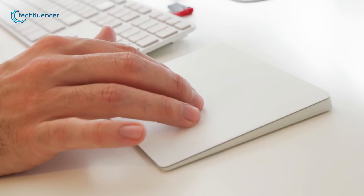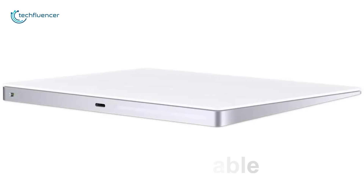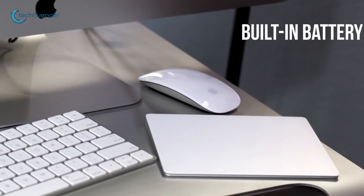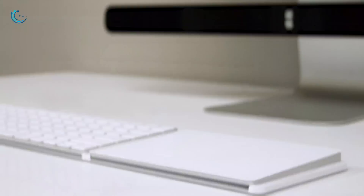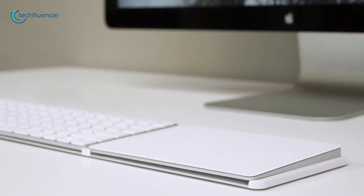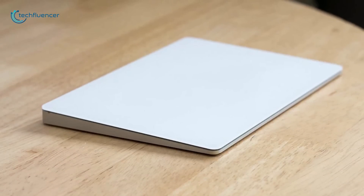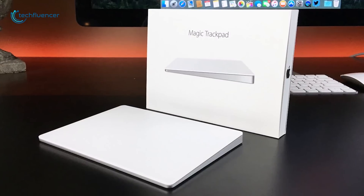The edge-to-edge glass surface area is almost 30% larger than the previous generation Magic Trackpad, so you will have more space to use multi-touch gestures. The Magic Trackpad 2 is also rechargeable thanks to a built-in battery which can run for up to a month on a single charge, giving it a lower profile which makes scrolling and swiping more comfortable. If you are looking for a trackpad to use with your macOS system, then the Apple Magic Trackpad 2 is a great option for you.